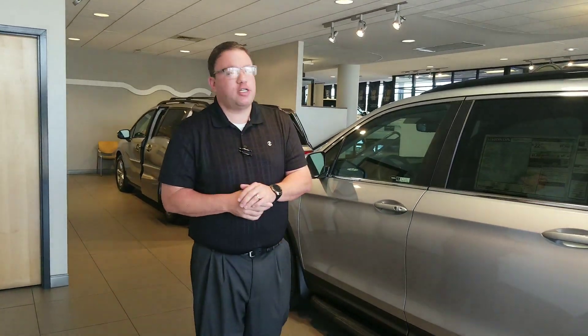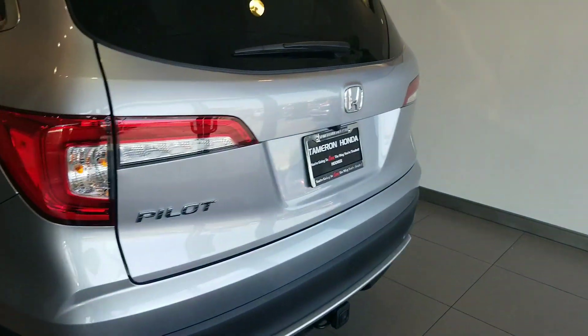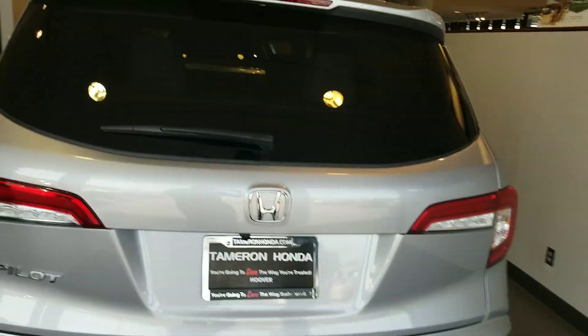Hey, good morning, David. Brandon Crawley here at Tamron Honda. Thank you so much for your interest in the good-looking 2019 Honda Pilot. As you can see, I've got one of these beautiful vehicles right here on my showroom. I wanted to shoot a quick video to show you a little bit about what you get from Honda and what you get specifically here at Tamron Honda.